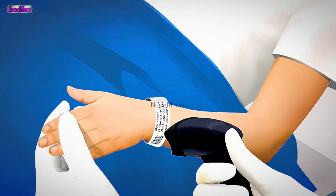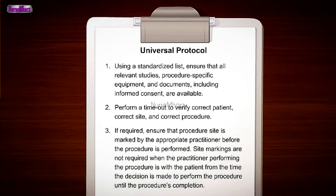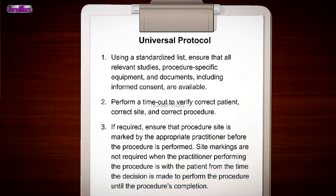Comply with universal protocol. Perform a timeout to verify the correct patient, correct site, and correct procedure. Maintain maximum sterile barrier precautions.